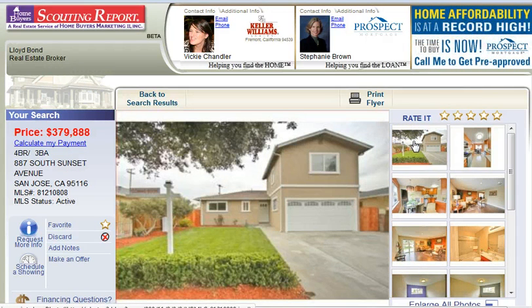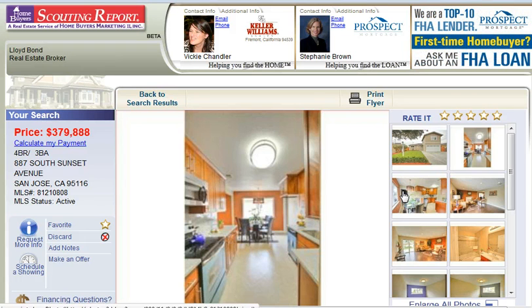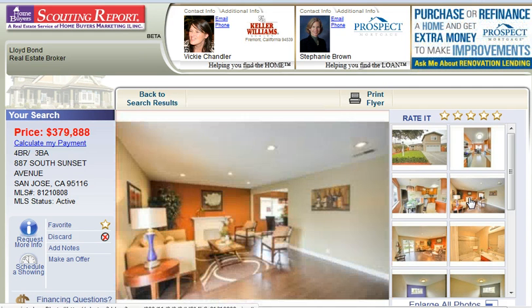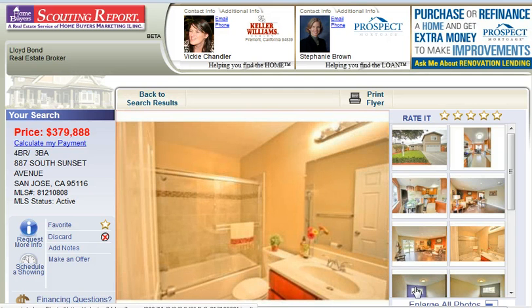Call me at 408-890-6126, or you can go to Stunning San Jose Homes, which is shown at the bottom of your screen. Click on it and sign up for our free premium home search service. This enables you to search the largest listing database in Northern California.